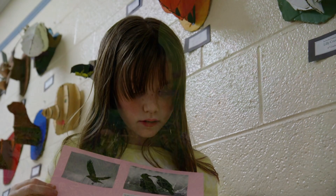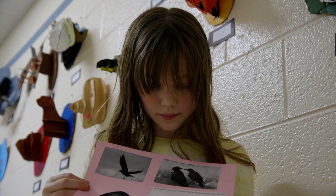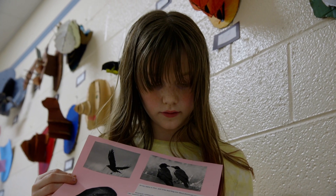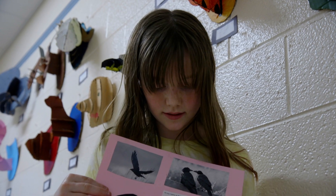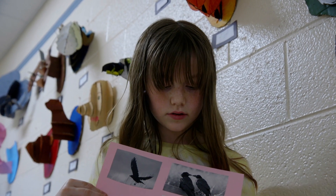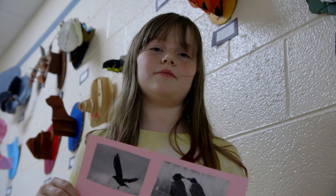Now that I'm learning about American crows, I think American crows are actually my favorite kind of animal except for horses, wolves, and goats. Crows are actually a pretty cool animal.